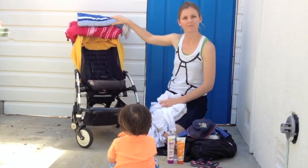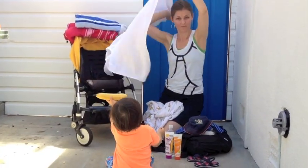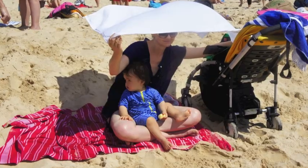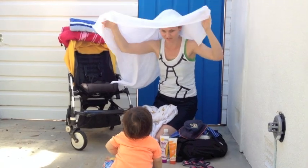Of course we have our beach towels, but I also take these muslin wraps because they're so nice and light. I actually put this over my head and cover myself and the baby down at the beach, so that also provides extra protection.